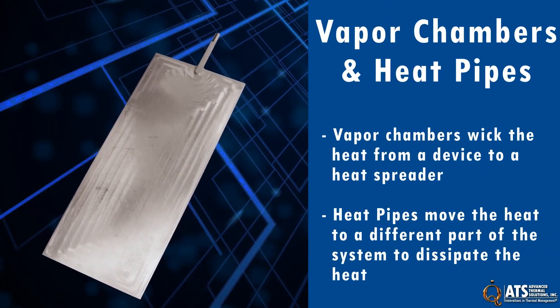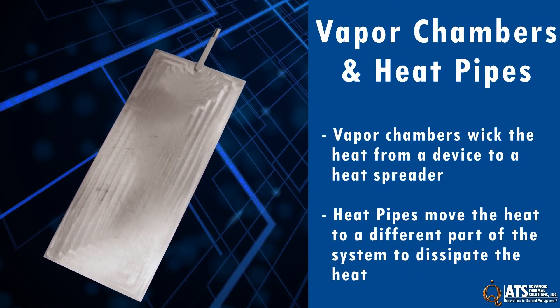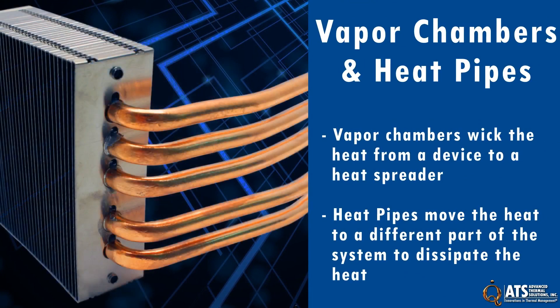Another option for cooling this part of the IoT stack is the use of vapor chambers or micro heat pipes. Vapor chambers and heat pipes transfer heat from one part of the system to another where it's dissipated.